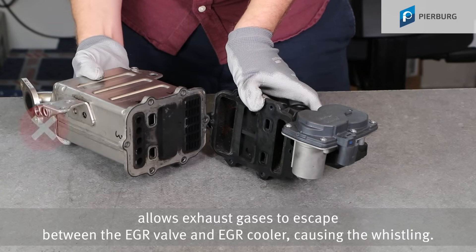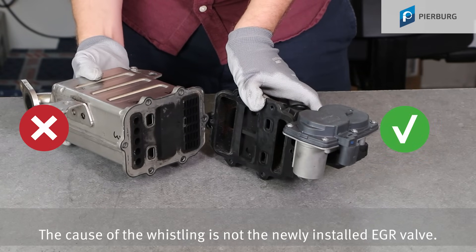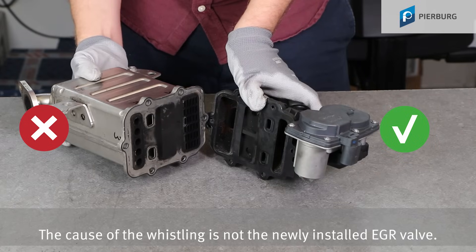The cause of the whistling is not the newly installed EGR valve. The EGR valve is okay.